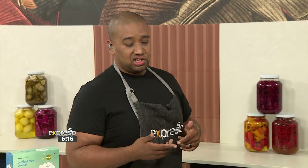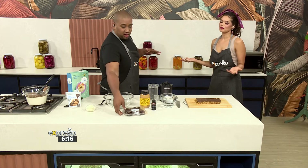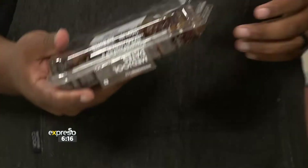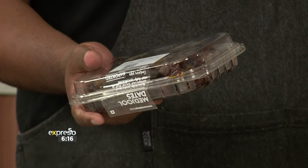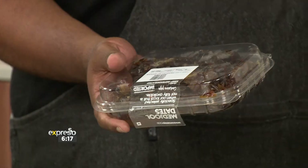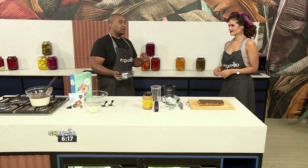We're going to add some sweetness and some texture using dates, and it's actually going to be the glue that holds it all together. Dates are nature's caramels — they are so delicious and amazing. And also when you get that 3 o'clock slump — ours is a bit different because our day starts a lot earlier, but you know what I'm talking about — if you just have one of these, it's all you need to get you to the end of the day.